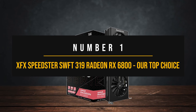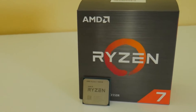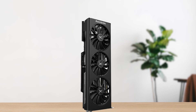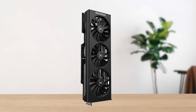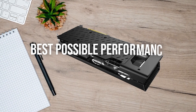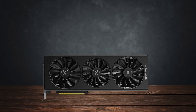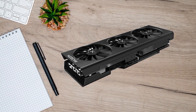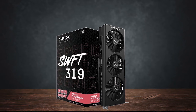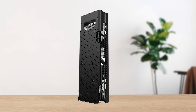Number 1: XFX Speedster Swift 319 Radeon RX 6800 — our top choice. The Ryzen 7 5800X still offers some of the best performance compared to how low its price currently is. On a similar note, the RX 6800 has become my go-to choice when recommending a GPU to those who want the best possible performance at a low budget. The design of the XFX Speedster Swift 319 can be best described as sober — it's a simple tried-and-true formula that goes well with black-colored PCs. Unlike the Merc 319 and Quick 319, the Swift 319 has no words written on the backplate, which is a plus point. The large branding is too loud for my taste and cheapens the card's overall look.